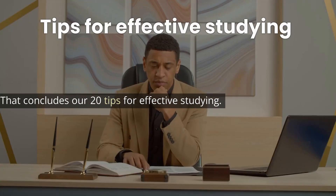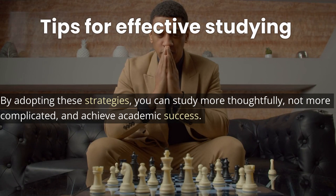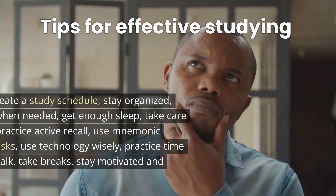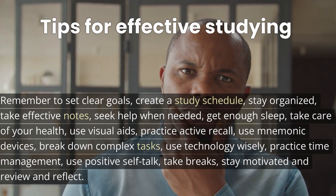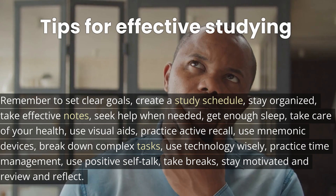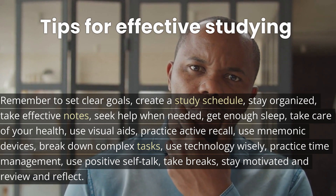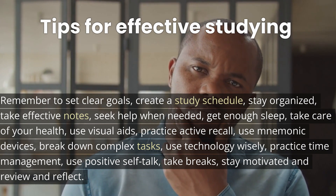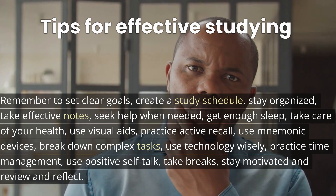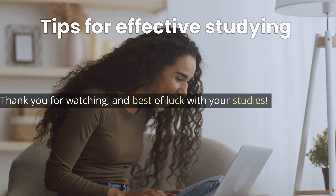That concludes our 20 tips for effective studying. By adopting these strategies, you can study more thoughtfully, not harder, and achieve academic success. Remember to set clear goals, create a study schedule, stay organized, take effective notes, seek help when needed, get enough sleep, take care of your health, use visual aids, practice active recall, use mnemonic devices, break down complex tasks, use technology wisely, practice time management, use positive self-talk, take breaks, stay motivated, and review and reflect. Thank you for watching, and best of luck with your studies.